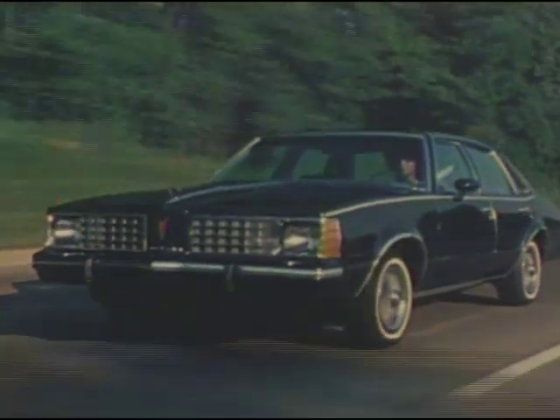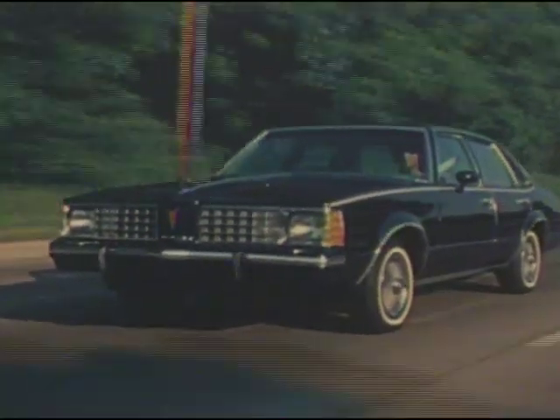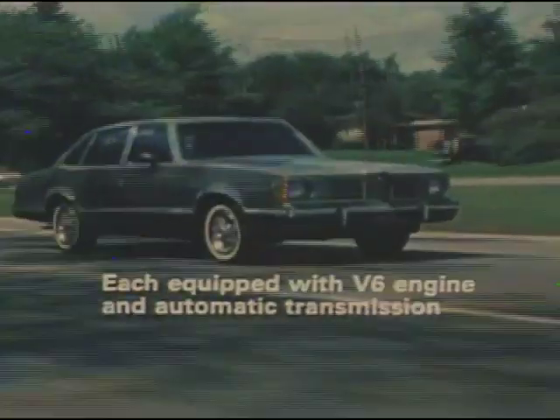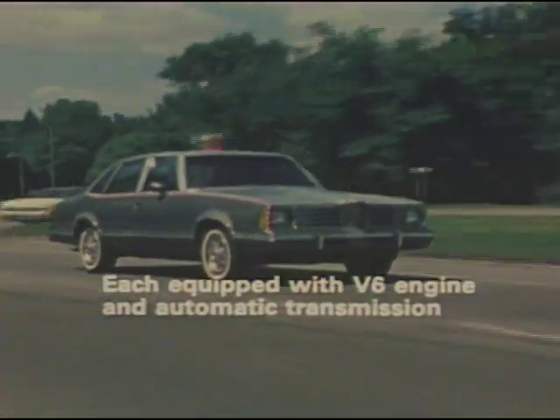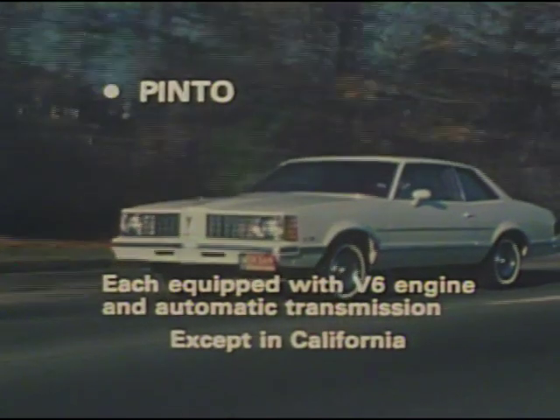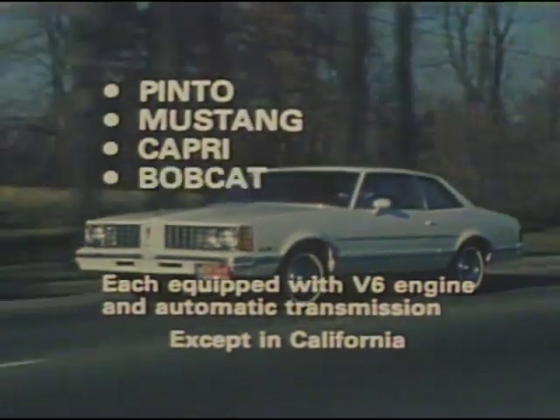Even Pontiac's 1979 midsize models — Le Mans, Grand Le Mans, and Grand Am — when equipped with V6 engines and automatic transmissions, offered more EPA-estimated miles per gallon than some subcompacts such as Pinto, Mustang, Capri, and Bobcat.